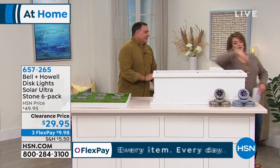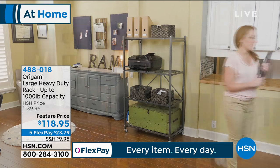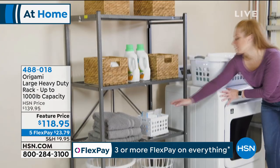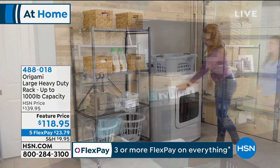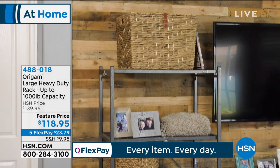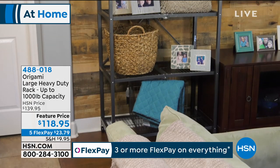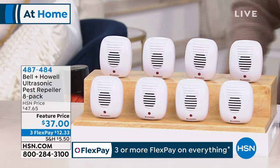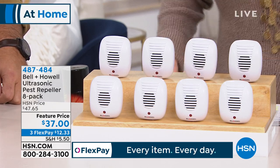Coming up in this hour: one of our major legacy items from our number one brand in home improvement and organization — Origami. We've got the mega rack. It looks slim but it has a thousand-pound capacity, made out of powder-coated steel, indoor-outdoor. People use them for organization but also as home decor. Today we've got a feature price — normally $139 — today on sale with flex pay.